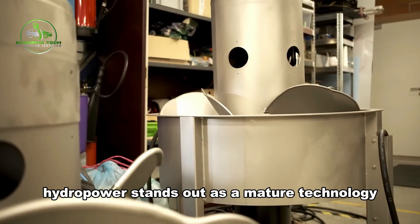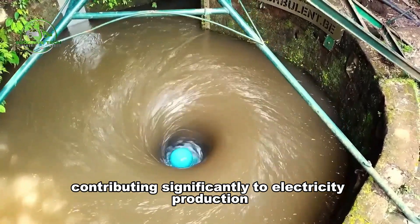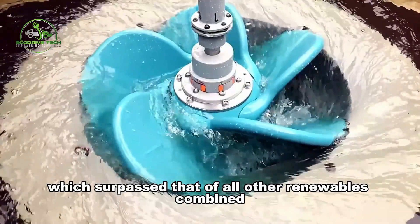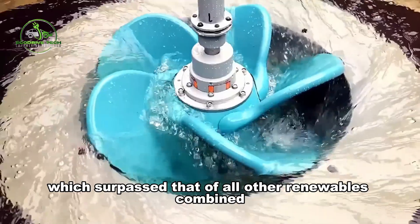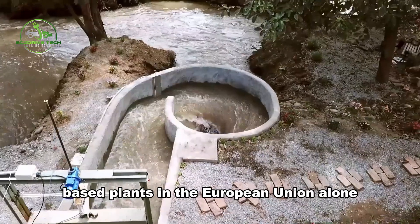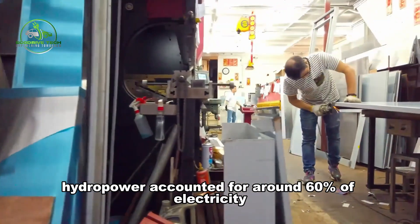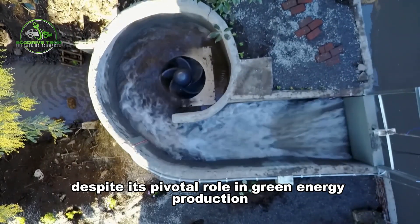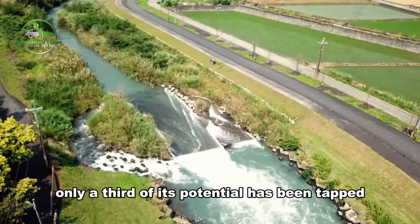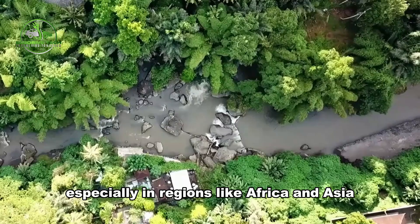Among these sources, hydropower stands out as a mature technology, contributing significantly to electricity production worldwide. Despite its substantial output in 2010, which surpassed that of all other renewables combined, hydropower still represents a fraction of fossil fuel-based plants. In the European Union alone, hydropower accounted for around 60% of electricity from renewables. However, only a third of its potential has been tapped, leaving significant untapped resources, especially in regions like Africa and Asia.